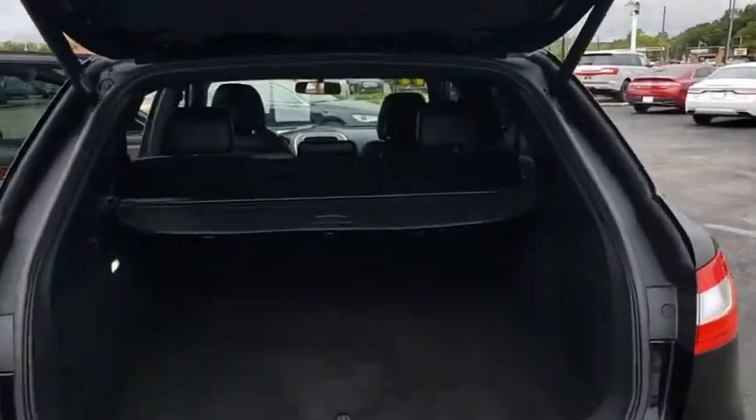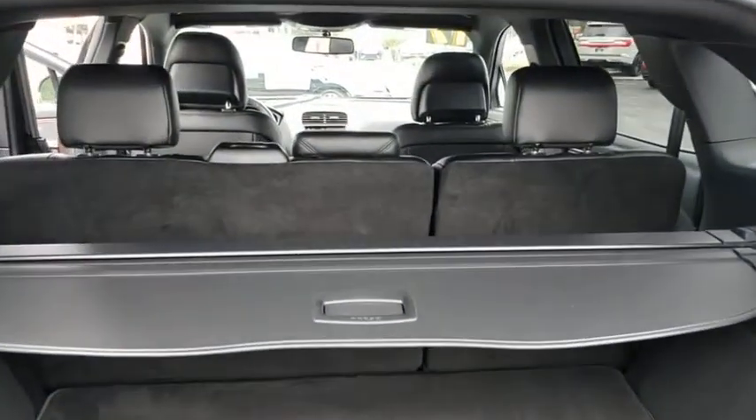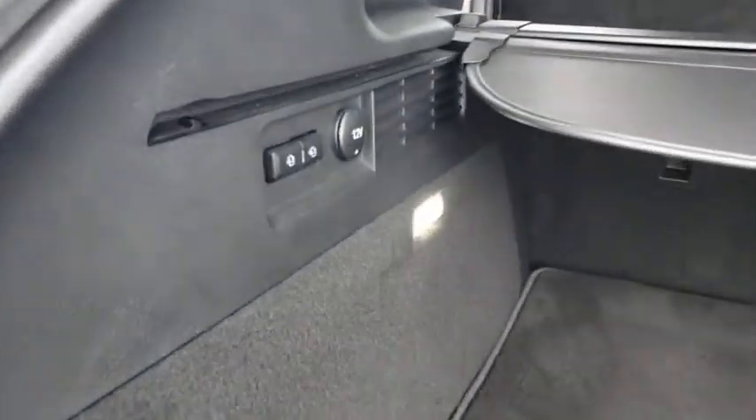Remote engine start. Anti-lock braking system. Leather-wrapped steering wheel. Bluetooth. Adjustable steering wheel. Power steering. Keyless start.